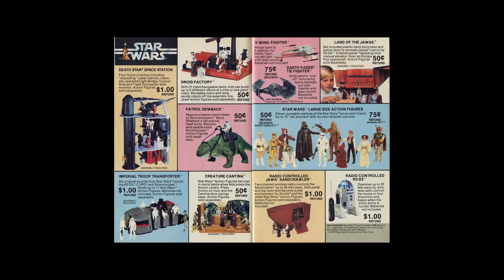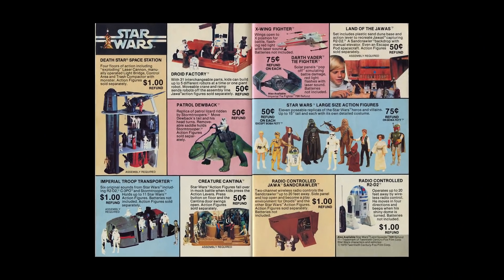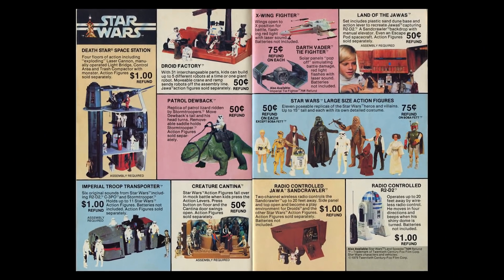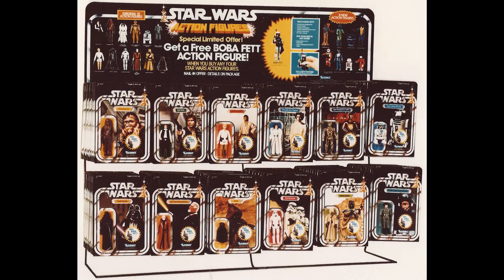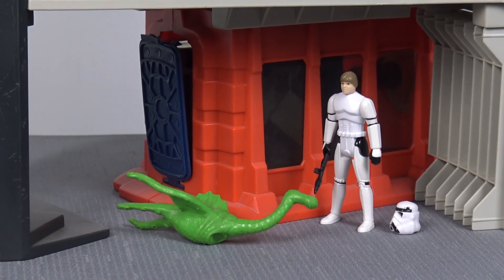My name is Tony and welcome back to the Analog Toys YouTube channel, where we're obsessed with bringing you the true history of vintage toys and action figures. The Kenner toy company first introduced a massively popular range of three and three-quarter inch scaled Star Wars action figures and toys in 1978, and some could argue that the first creature they ever created was released during this inaugural year.